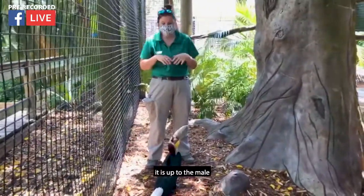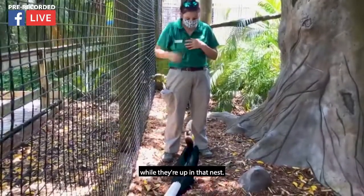It is up to the male to feed them and take care of them while they're up in that nest.